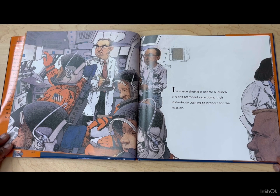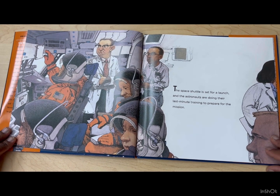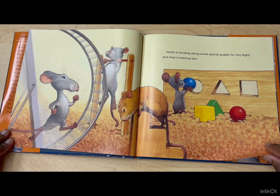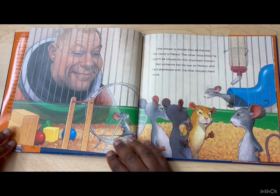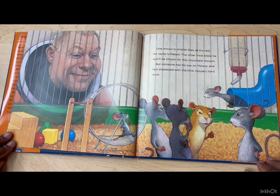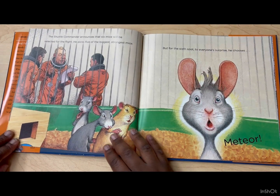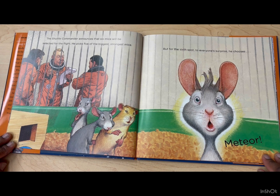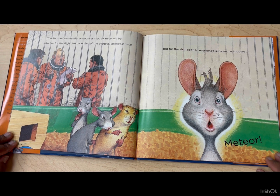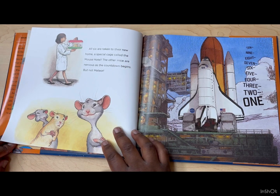The space shuttle is set for a launch and the astronauts are doing their last minute training to prepare for the mission. NASA is sending along some special guests for this flight and they're training too. One mouse is smaller than all the rest — his name is Meteor. The other mice know he won't be chosen for this important mission. But someone has his eye on Meteor and he's impressed with the little mouse's hard work. The shuttle commander announces that six mice will be selected for the flight. He picks five of the biggest, strongest mice. But for the sixth spot, to everyone's surprise, he chooses Meteor. Look, he's so shocked. Everyone's surprised.